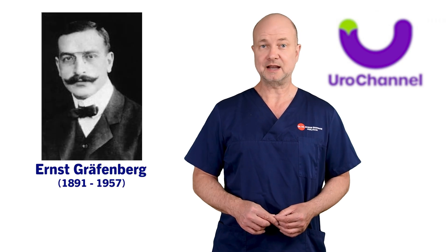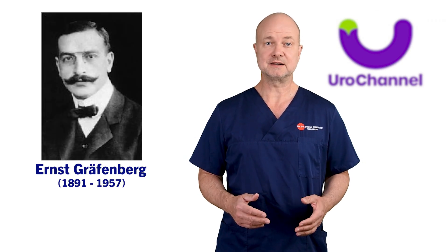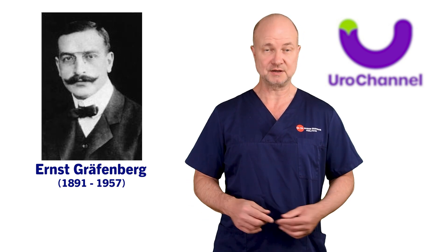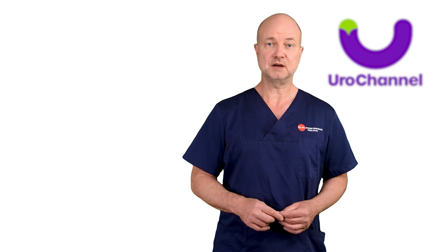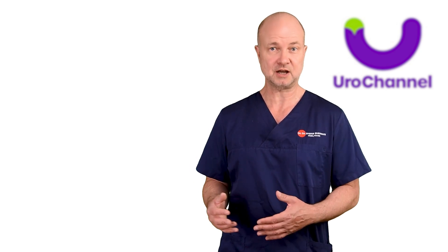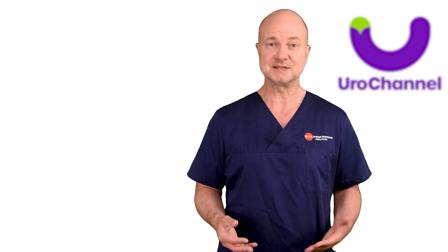Ernst Greifenberg was a German gynecologist. He discovered that the use of certain diaphragms had a profound negative impact on his patients. They had an influence on their sexual well-being, which returned to normal with the use of a cervix cap. The diaphragms covered the anterior vaginal wall, and therefore he concluded that it covered an erogenous zone underneath. In 1950, he published a detailed description of his findings in the International Journal of Sexology. But he didn't name it the G-Spot himself.